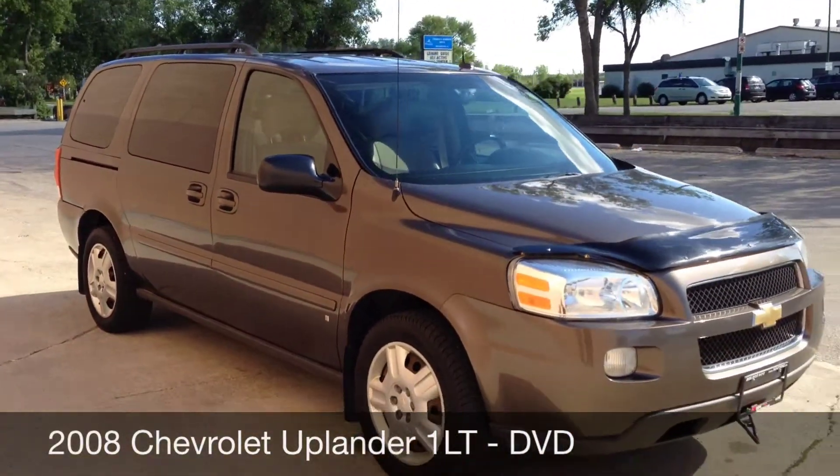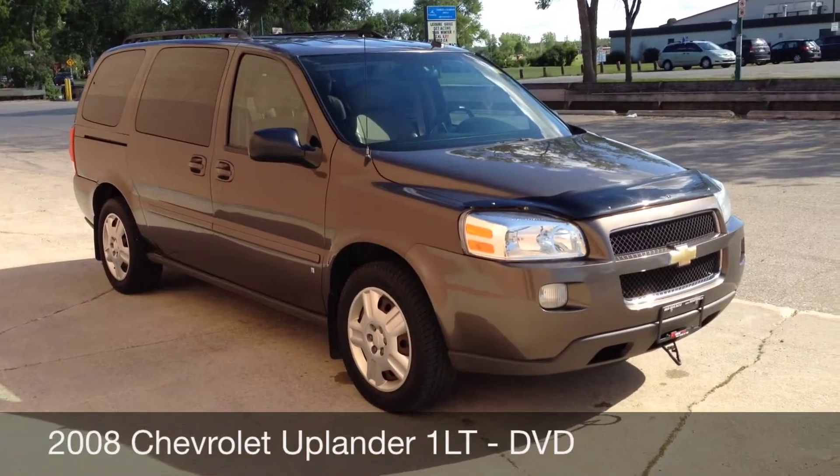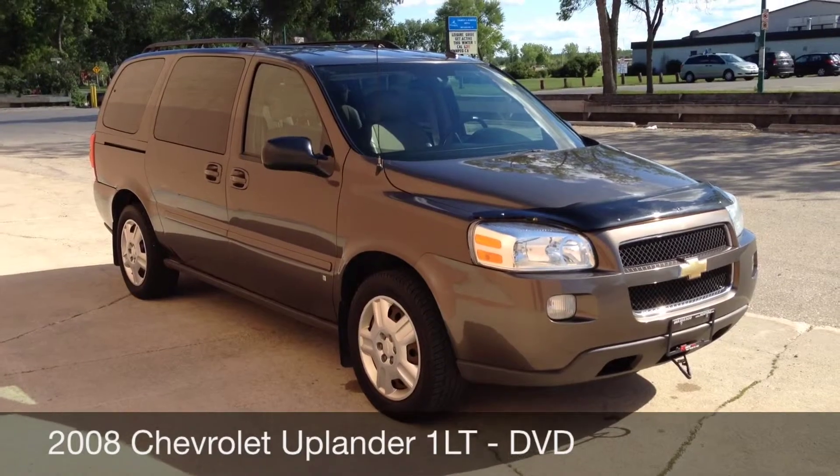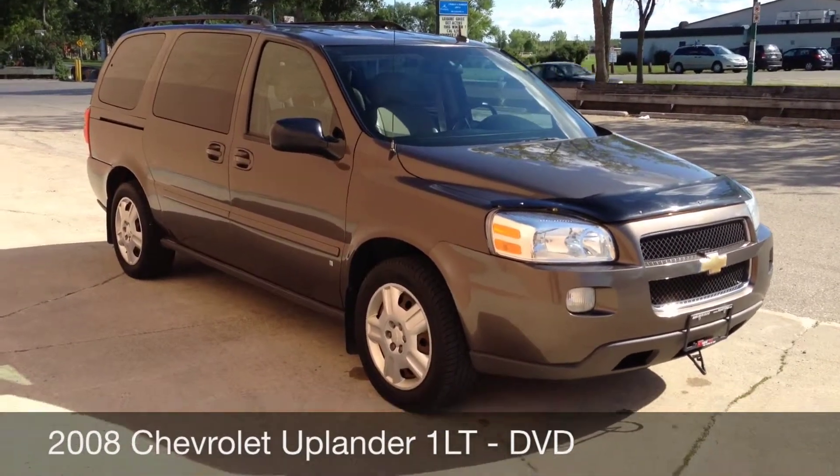All in all, great little vehicle for the whole family. Now this vehicle does qualify for a credit build program. What I'll first do is show you around the inside and then tell you how you can qualify yourself for this program.